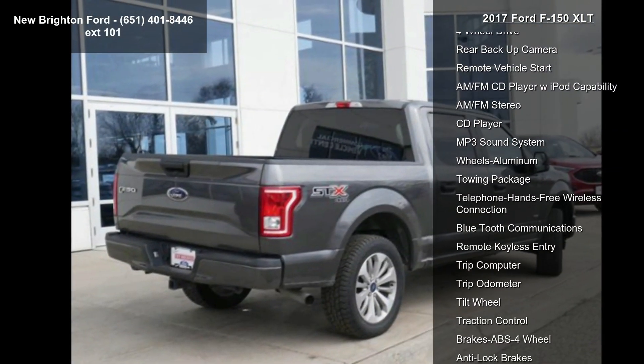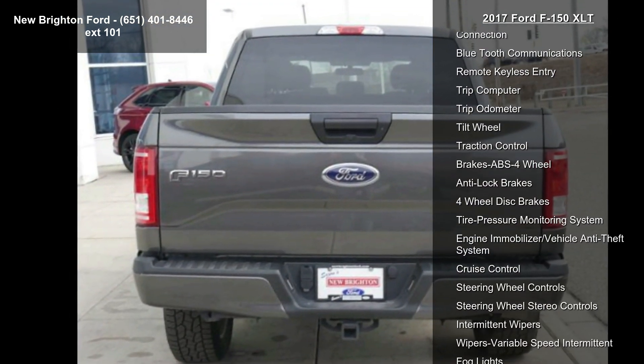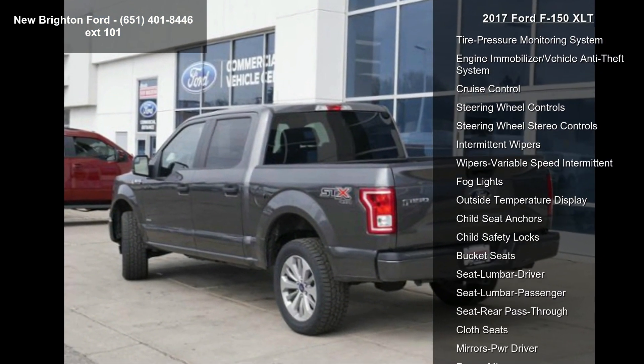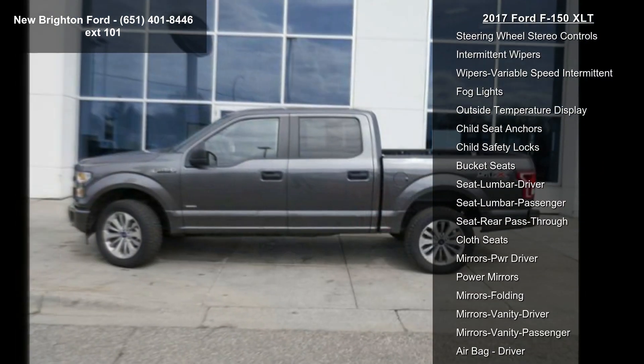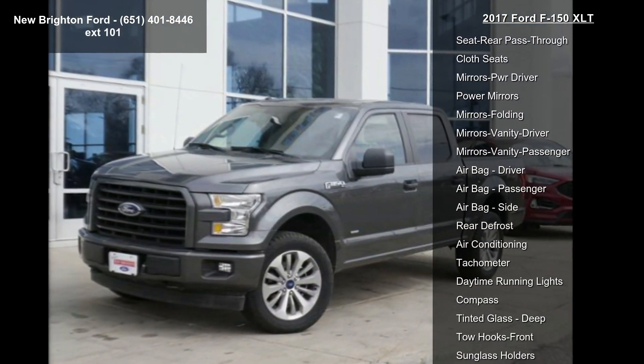Some of the top features included with this vehicle are 4WD, Rear Backup Camera, Remote Vehicle Start, AM/FM CD Player with iPod Capability, AM/FM Stereo, CD Player, MP3 Sound System, Aluminum Wheels, and Towing Package.